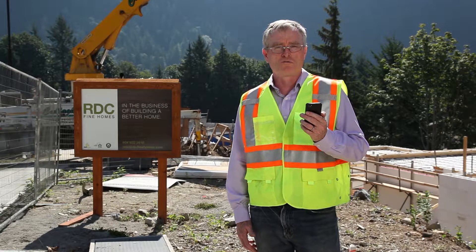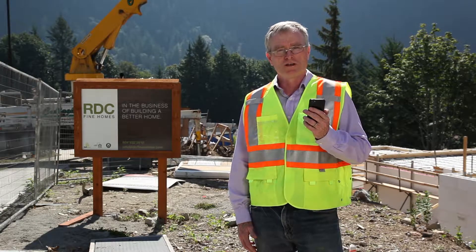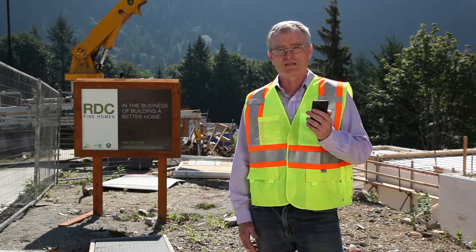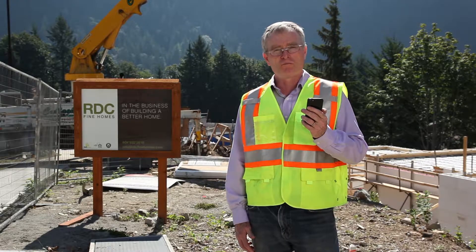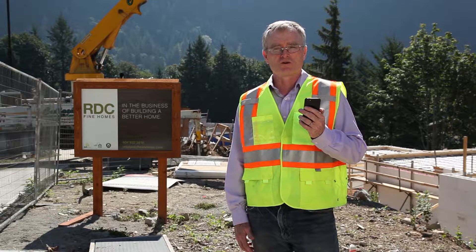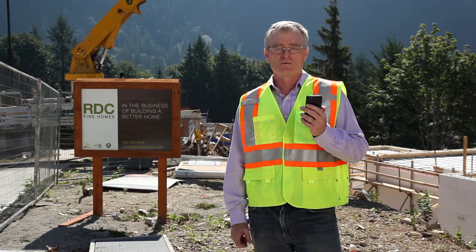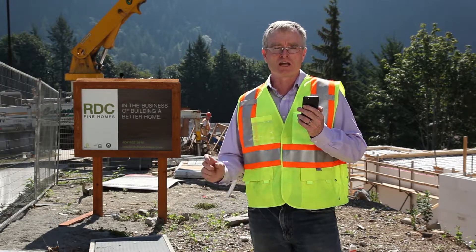What are you looking for in a new home? If you believe in a house that's healthy, comfortable, durable and energy efficient, then we believe in the same house. As our friend Mike Holmes says, let's do it right. Come on up and see us in Crumpet Woods, Squamish to see what a better built home looks like. Let's work together to make your next house the last house you ever buy.